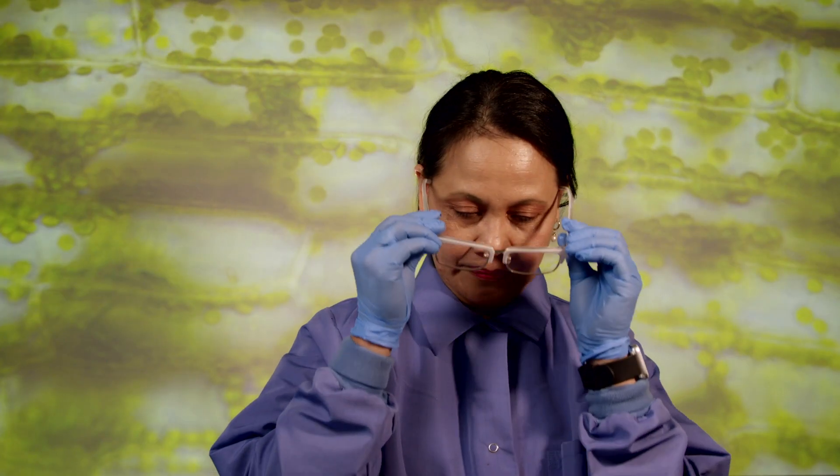I'm Melba Horton. I'm a biologist and I teach introductory biology to first-year college students.